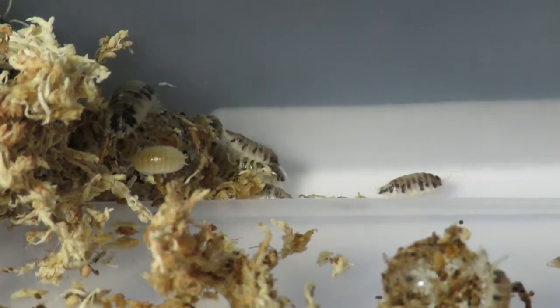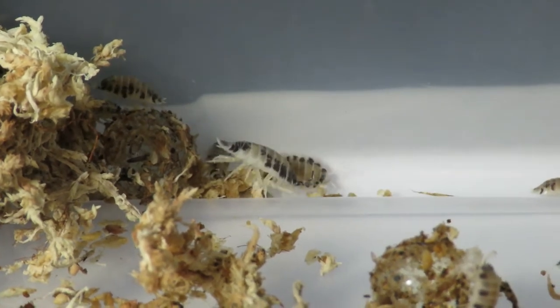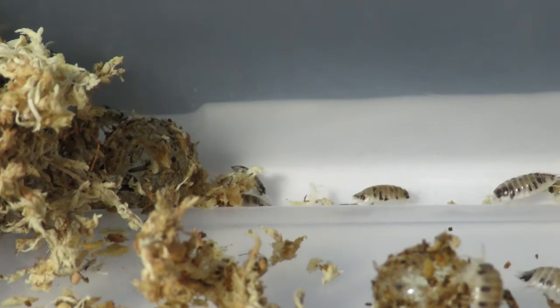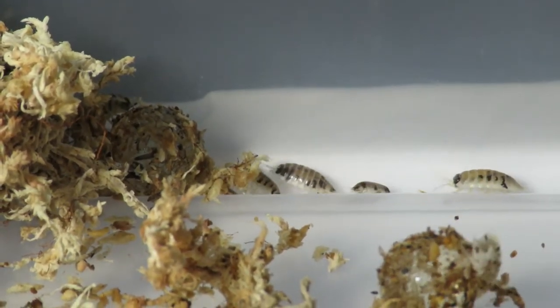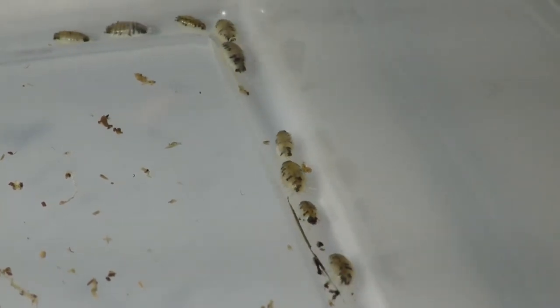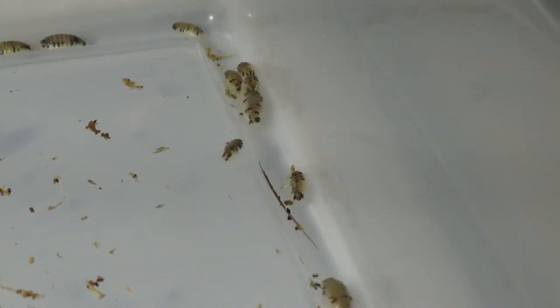I'll eventually do an update on the isopod colonies once they start taking off. I first took interest in isopods because I wanted to set up my reptiles in bioactive enclosures. After finding out that there are so many different kinds, I've taken interest in keeping them both for bioactive setups and as pets, and I figured it'd be something cool to post on our Facebook page and to make YouTube videos about.